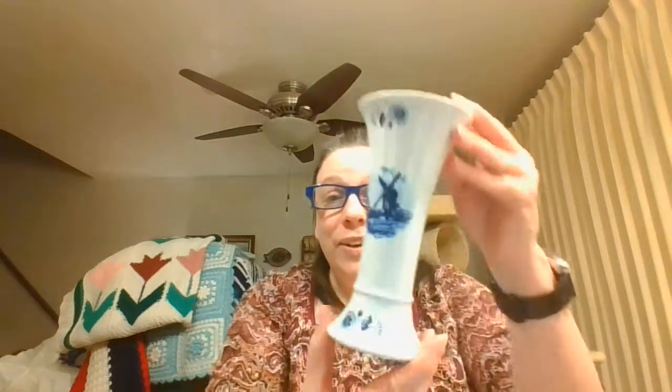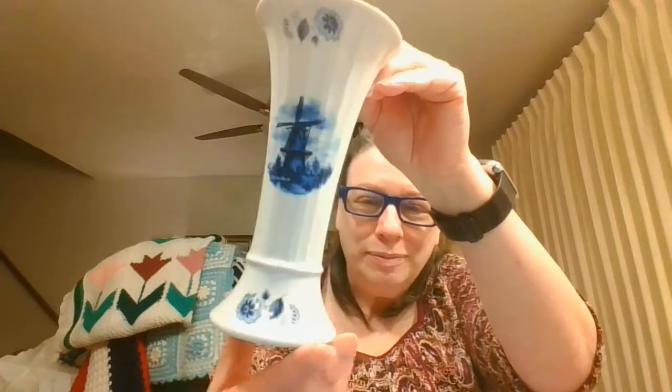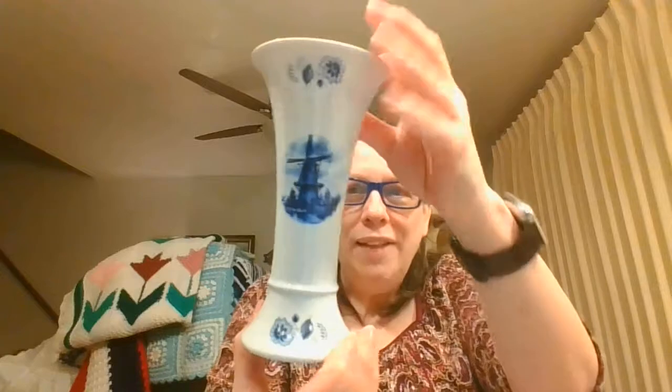From Holland we have a Delft vase with a windmill on it. This vase on the bottom is dated 1982 or 1984, so that has a bit of age to it.